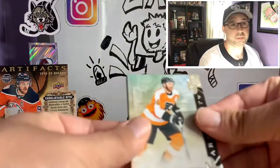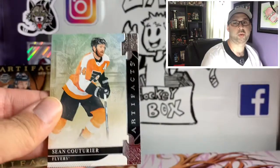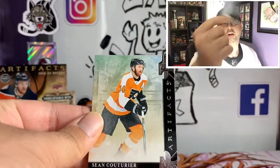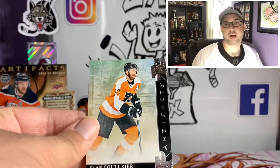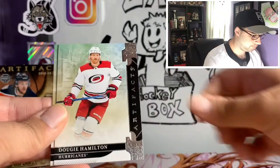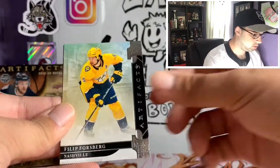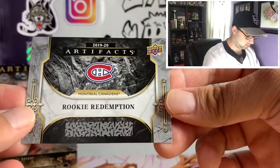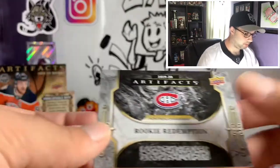We got a redemption card here, which we'll possibly be putting in the containers as well. I'm still deciding if I want to do videos where I scratch a couple of redemptions — we have one right here. Sean Couturier, Dougie Hamilton, Philip Forsberg, and a rookie redemption for Montreal, which is probably a Nick Suzuki.